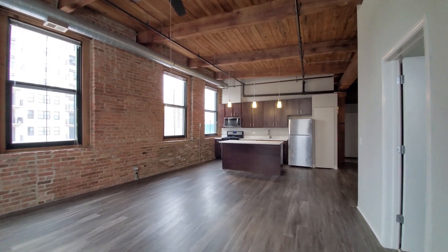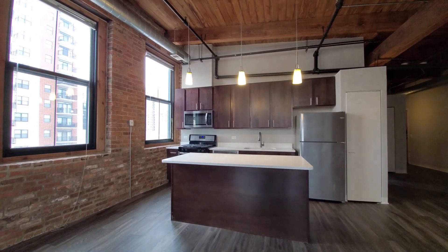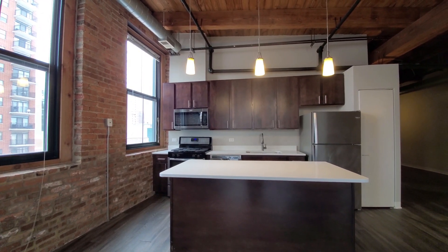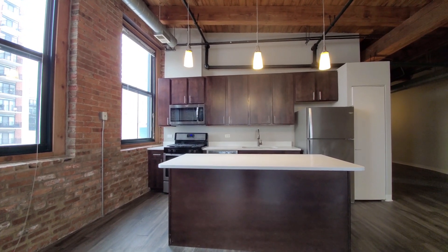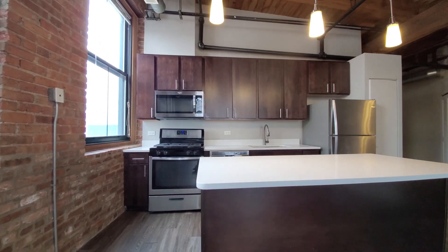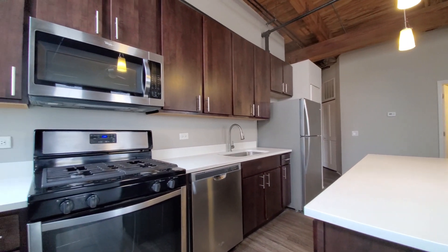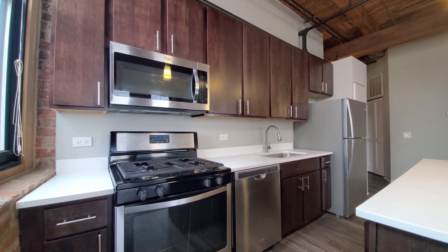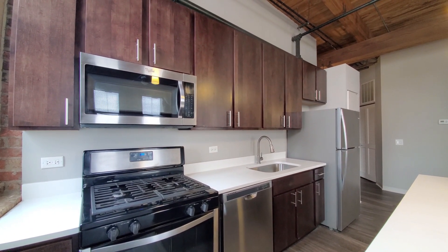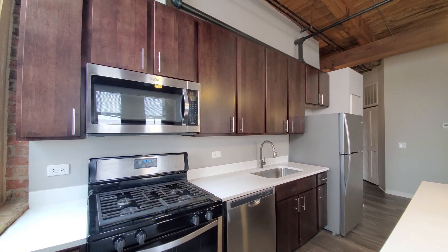There's a ceiling fan heading back toward the kitchen. There's a breakfast bar island with pendant lighting up above and a wide quartz counter. Four-burner gas range, built-in microwave, dishwasher. Cabinets are espresso-toned and I think 48-inch uppers for additional storage.